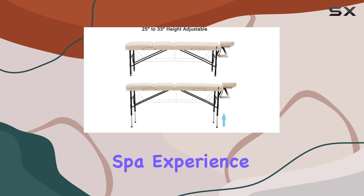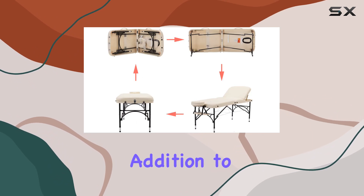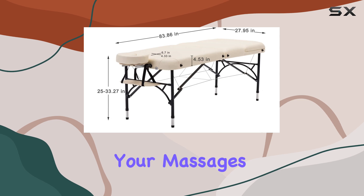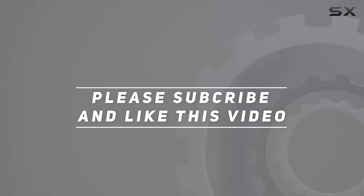Overall, the Artechworks 28 inch folding portable massage table is a game changer for anyone in the wellness industry or simply seeking a luxurious spa experience at home. Its combination of comfort, functionality, and portability makes it a must-have addition to any treatment room. So why wait? Elevate your massages with the Artechworks massage table today. Check out the video description for the updated price, and thank you for watching.